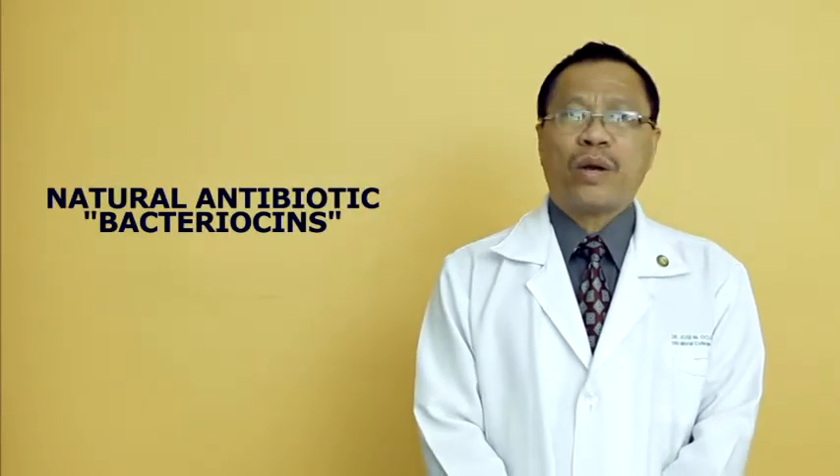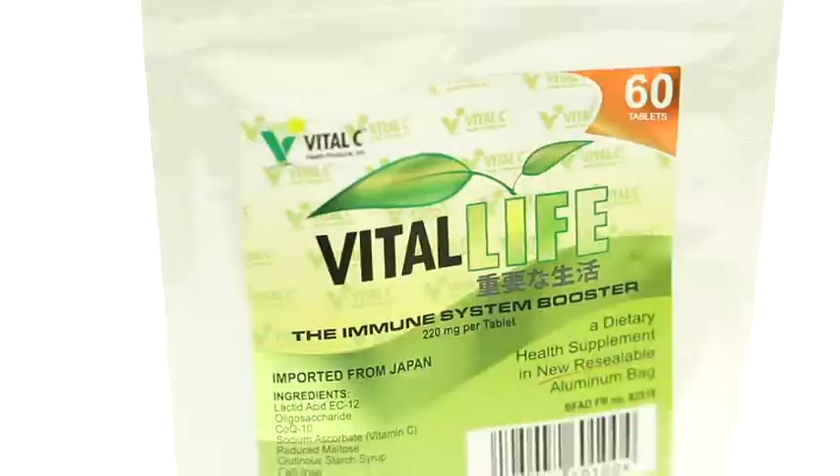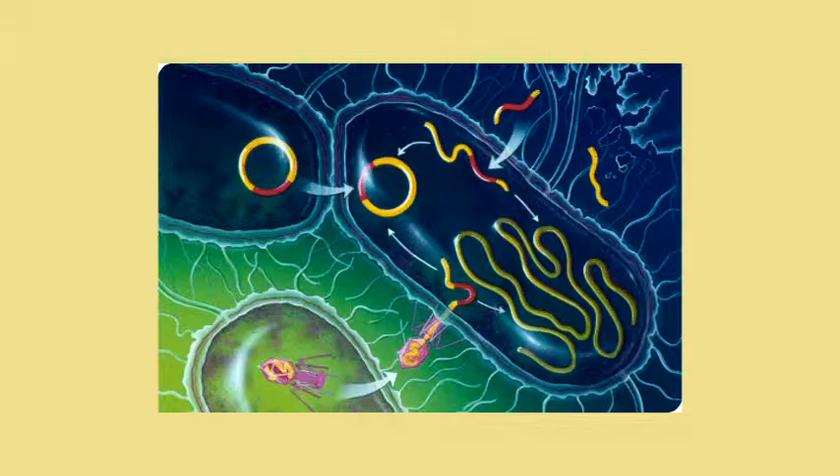The most important thing done by this microorganism is that because they thrive in our system and they are good, they produce a natural antibiotic we call bacteriocines. These bacteriocines are proteins that kill other microorganisms which may invade our own system. So if you take this Vital Life, you are provided with a natural antibiotic produced by these microorganisms. That is precisely how this is very natural — it comes from these microorganisms that help protect us from the invasion of other harmful microorganisms.